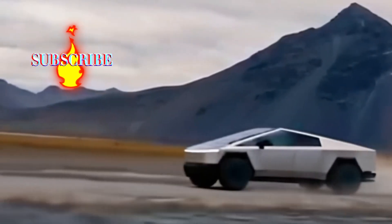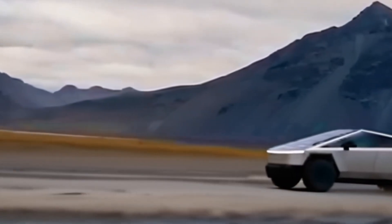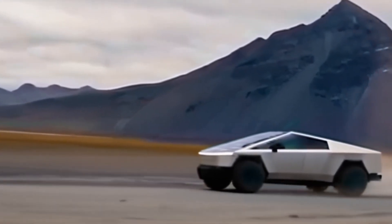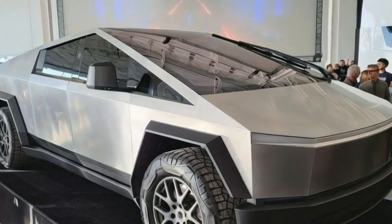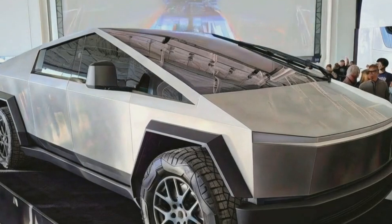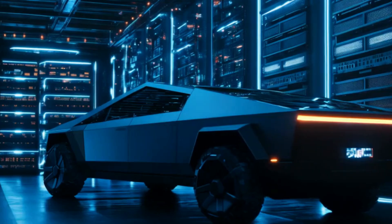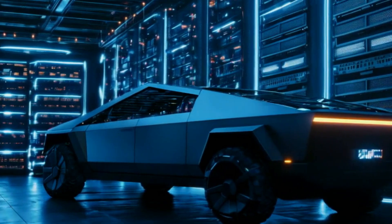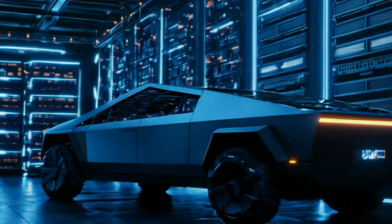Despite these challenges, Cybertruck sales are exceeding expectations. In the third quarter, sales already surpassed those of the Ford F-150 Lightning in the U.S., with impressive numbers: 28,250 units sold compared to just 2,287 Lightnings. Additionally, Tesla announced that the Cybertruck has achieved a positive gross margin for the first time, something no other electric truck has managed to do so far.